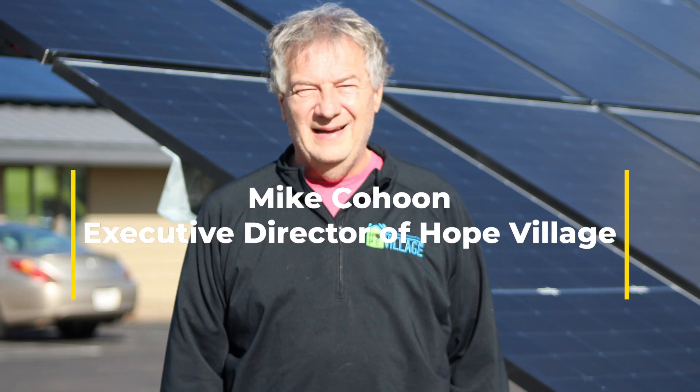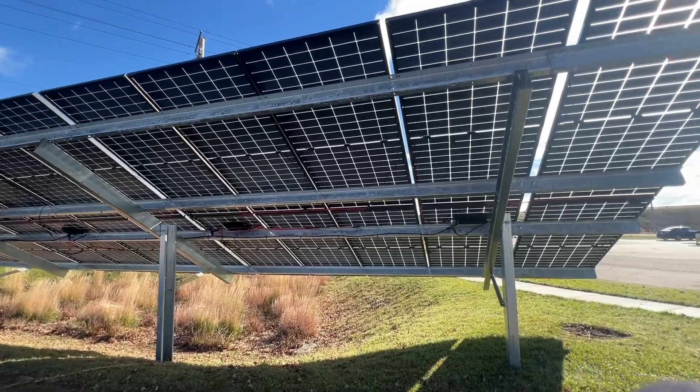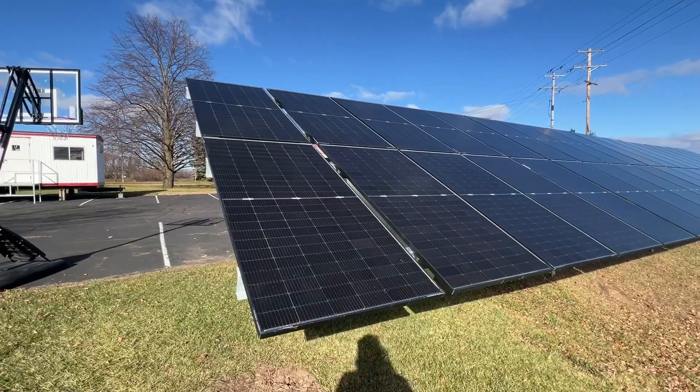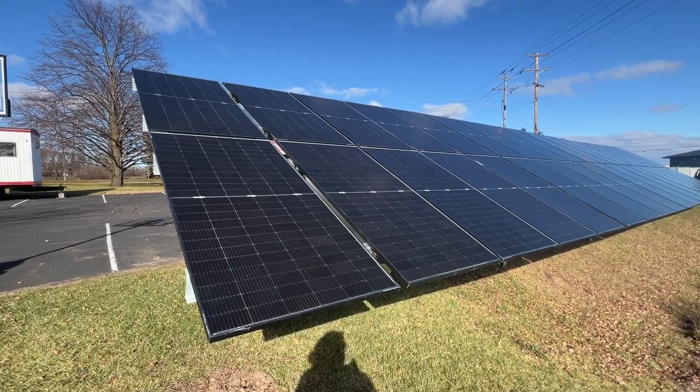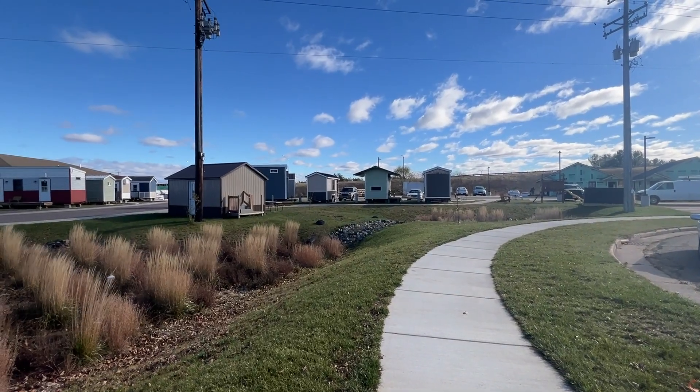Some exciting things: we were able to install solar panels on both the roof here of the community center and a ground array that's just on the southeast side of our parking lot. The solar project was initiated by three high school seniors, all young ladies who were in a class called the Green Team.